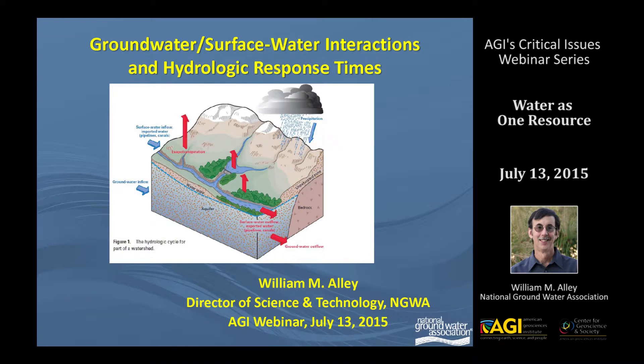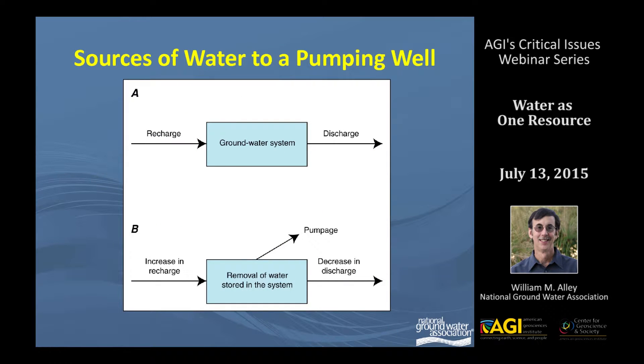I'm going to focus a fair bit on hydrologic response times, which is really one of the key issues in trying to manage groundwater and surface water interactively. As particularly Ken mentioned, there are several sources of water to a pumping well, shown in the bottom figure there.